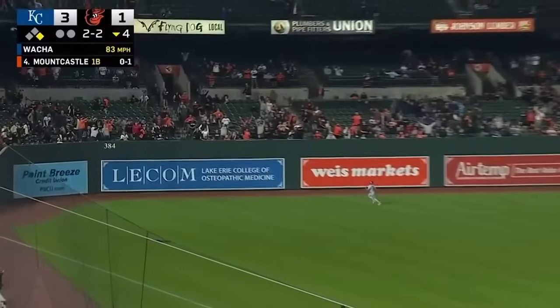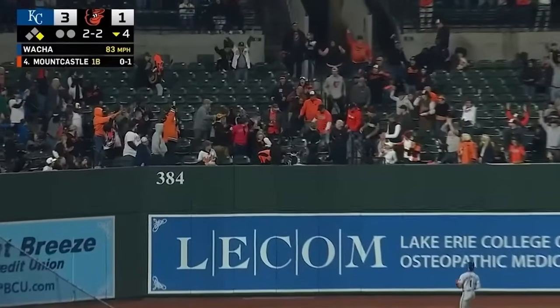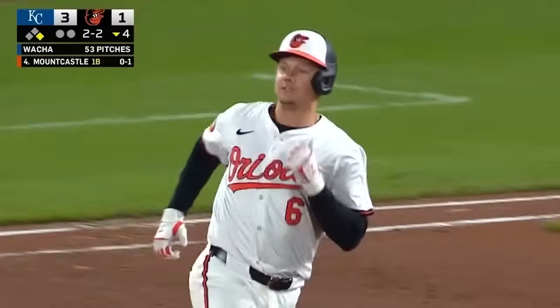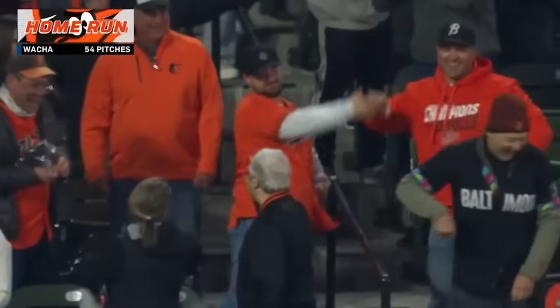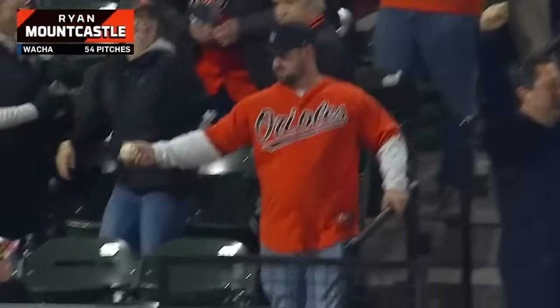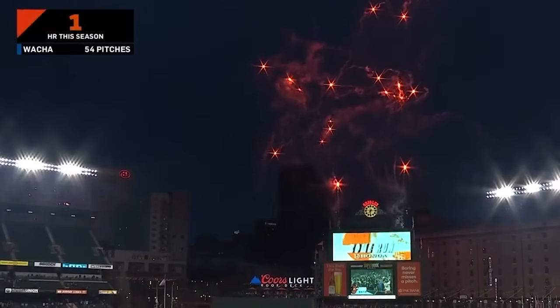Mountcastle drills it to left field. Well, this time the wall will be no match. Up, up, and away over that great green monstrosity. Mountcastle ties the game at three.